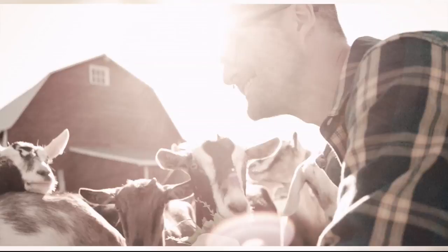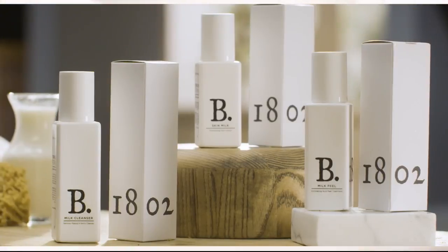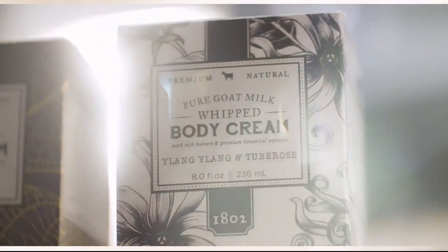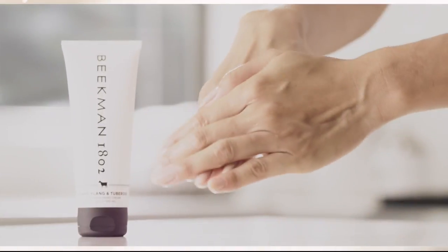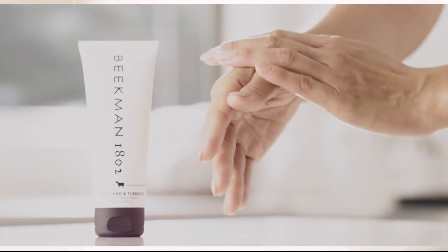We use goat milk because we had it, and that's how our company started. But what we learned over the years is how beneficial goat milk is, not only for the skin, but for your body. Goat milk adds moisture to your skin — it's really the most amazing ingredient. People really do notice the hydration of their skin.